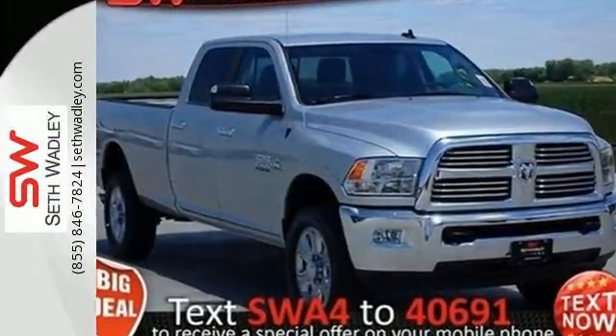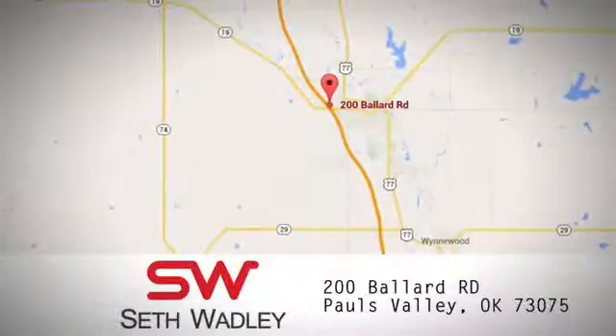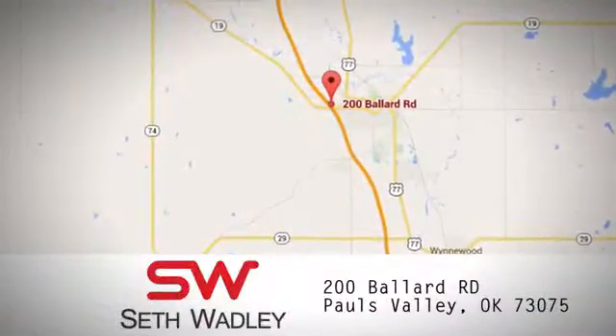Test drive it today. Call, click, or stop into Seth Wadley today. We're conveniently located at 200 Ballard Road in Pauls Valley, Oklahoma.